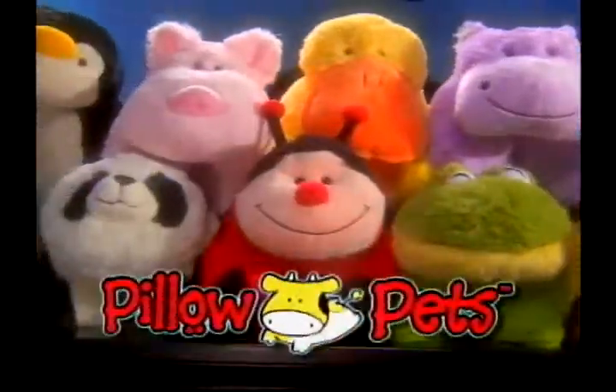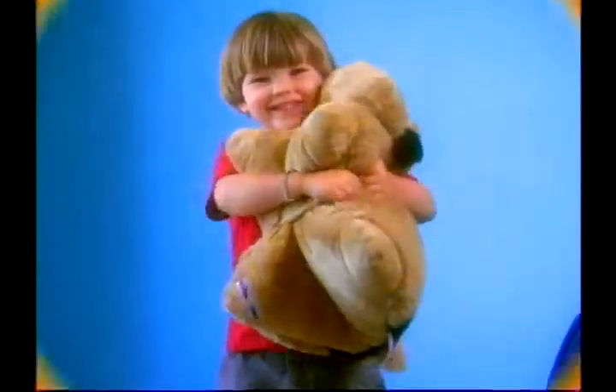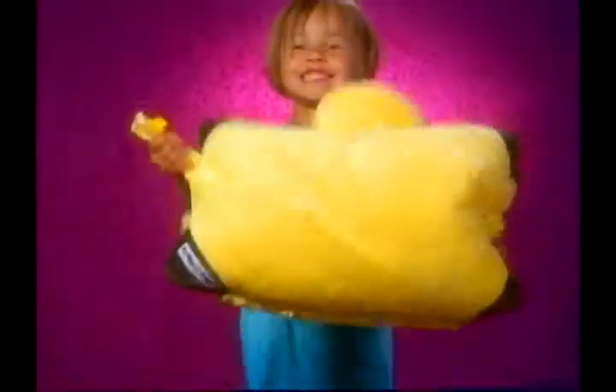Say hello to the pillow pets. It's a pillow. It's a pet. It's a pillow pet.